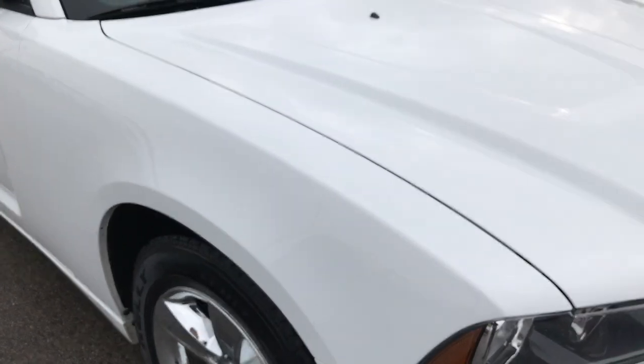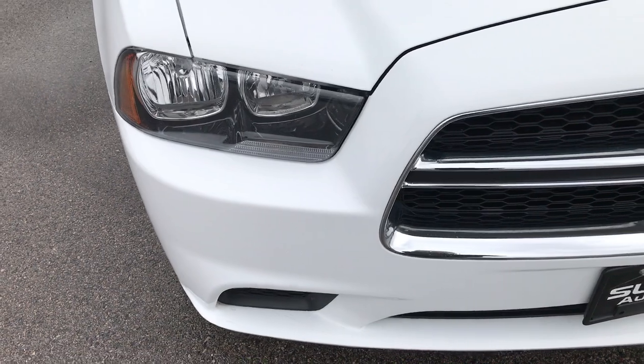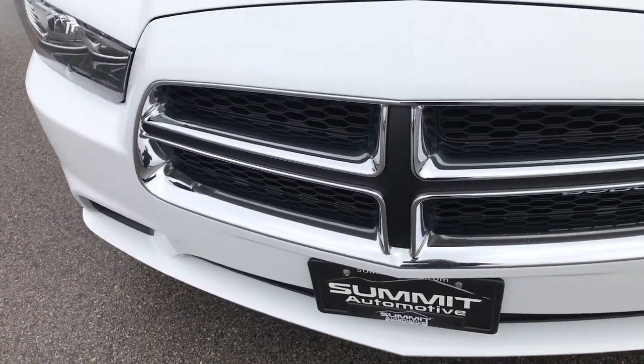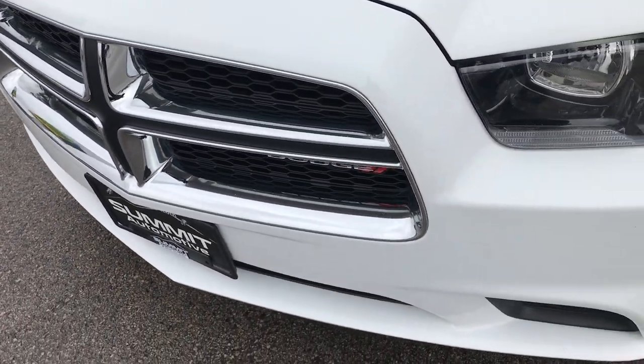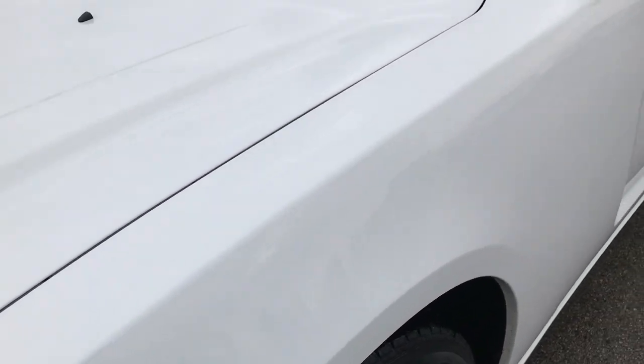This vehicle has the 3.6 liter V6 Pentastar motor. From this HD video you'll be able to tell that this car is extremely clean all the way around. Bright white is the color.